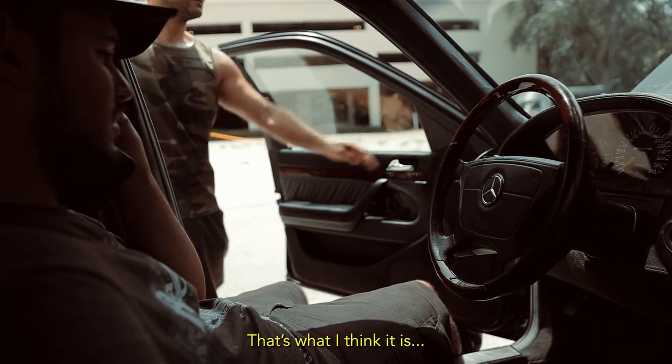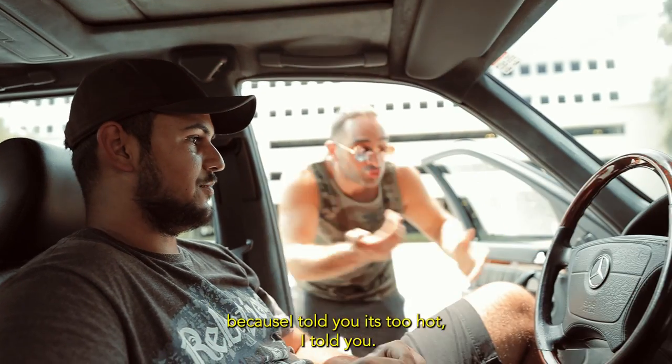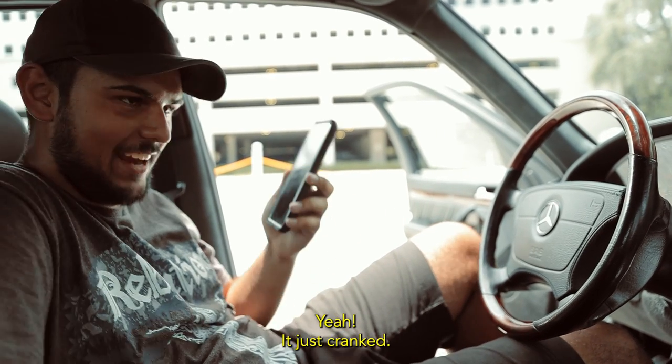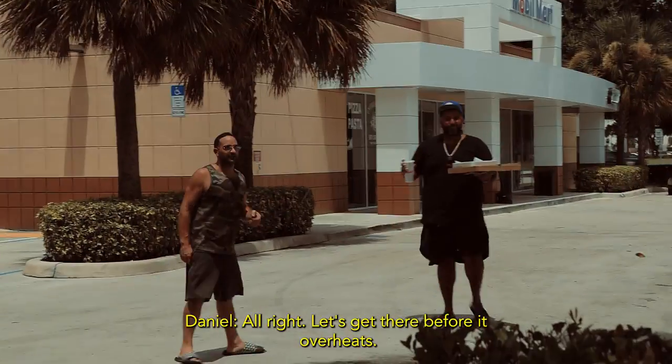They're really bad because it's too hot. But hey, it just cranked, so we're going to try and get it to the shop. The starter must have overheated. All right, let's get there before it overheats again.